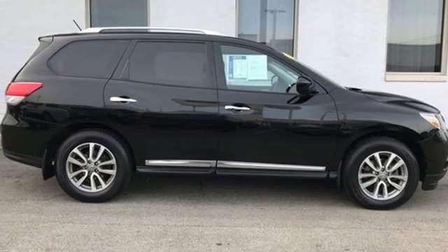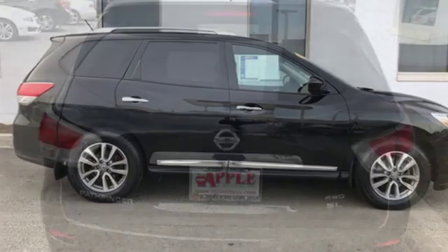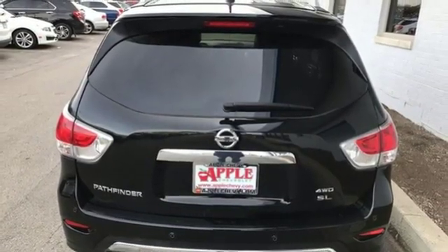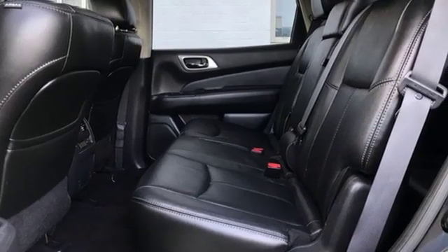Power tilt-down heated mirrors, AM-FM Sirius XM satellite radio, aluminum wheels, intelligent key, and continuously variable automatic transmission.